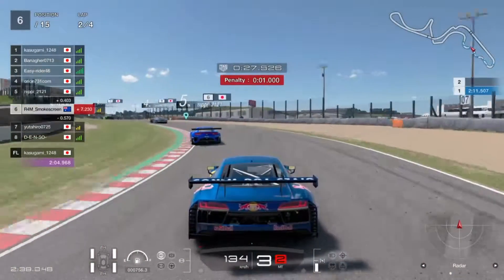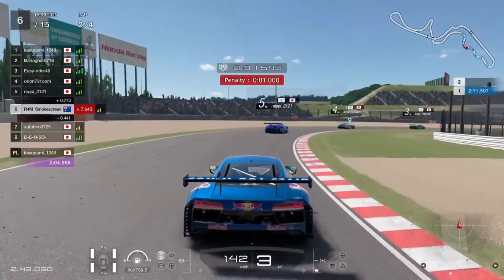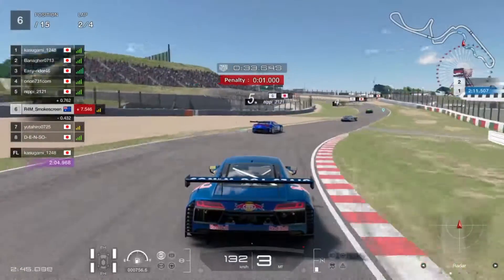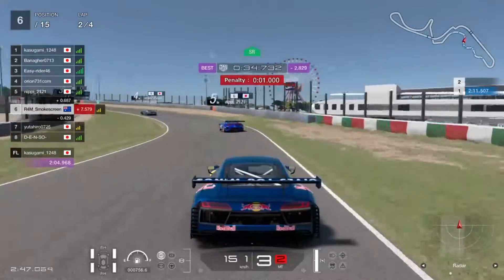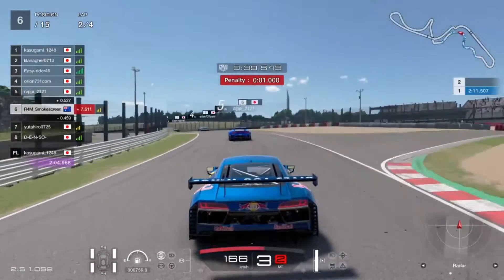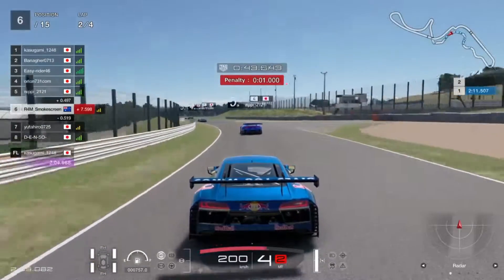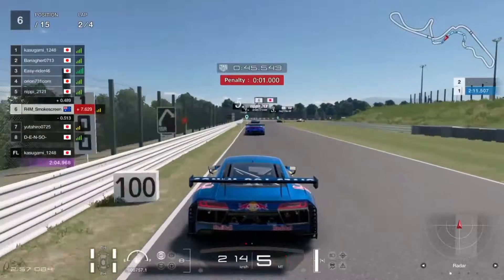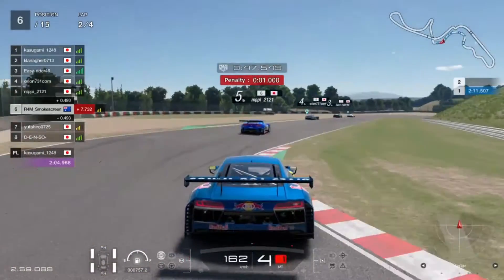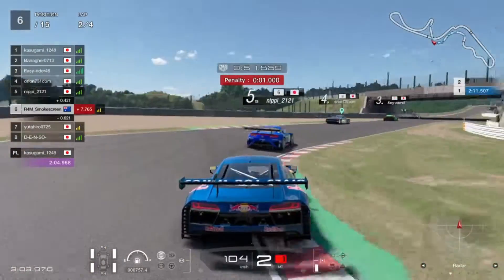We're going through the snake section now — turns three through six — before we get to the very long turn seven, Dunlop. The Honda goes a little bit wide through turn six, reverse bank, as we go through Dunlop turn seven. I haven't got all turn numbers written down here, but let's see if we can get up any more positions before the end of the race.